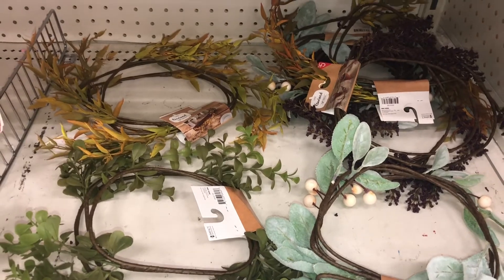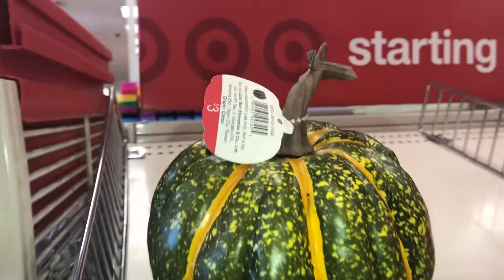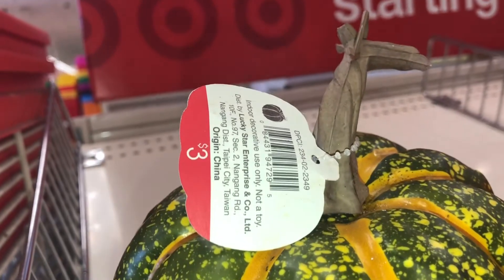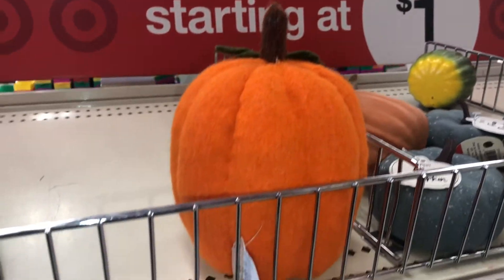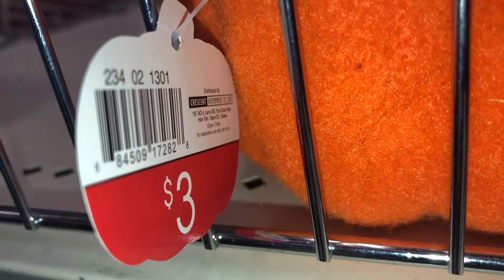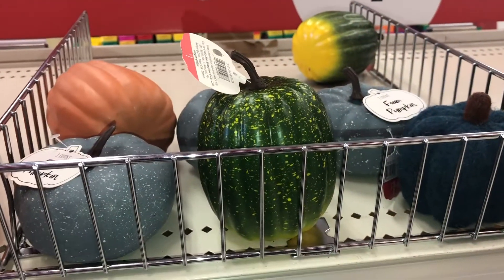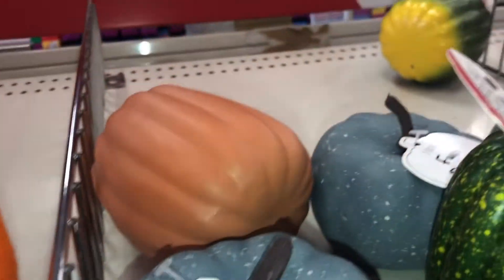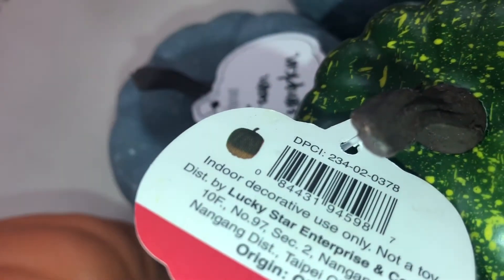Here's a roundup of the different pumpkins. The plastic one is three dollars, DPCI 234022349. The felt pumpkin is three dollars, DPCI 234021301. The foam pumpkins come in gray, orange, and green — lots of different styles — and are only a dollar each, DPCI 234020378.